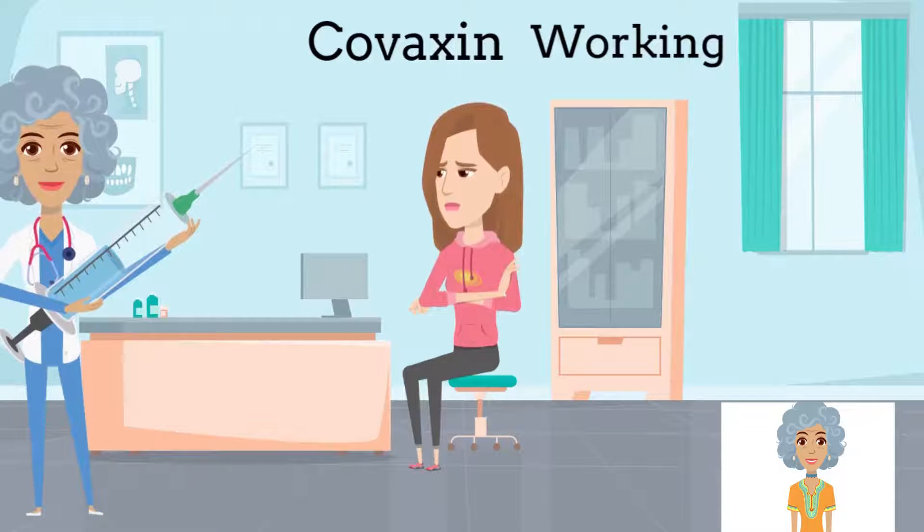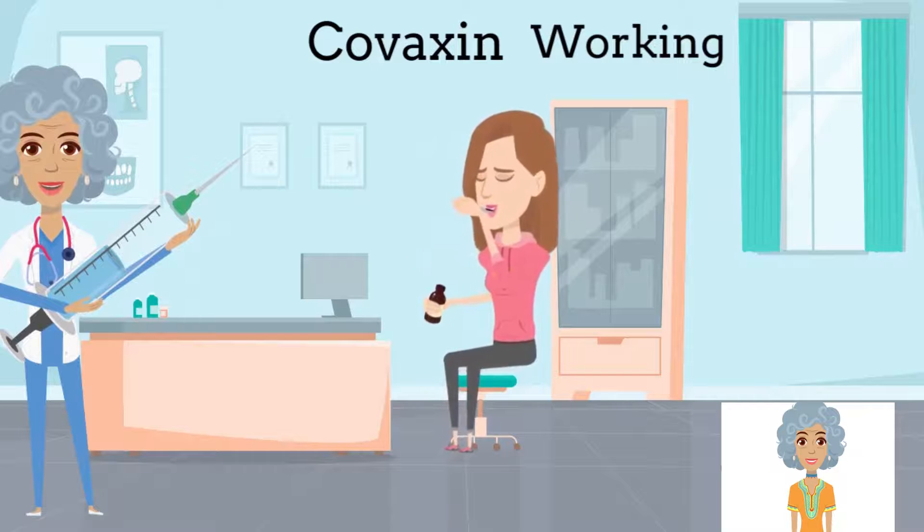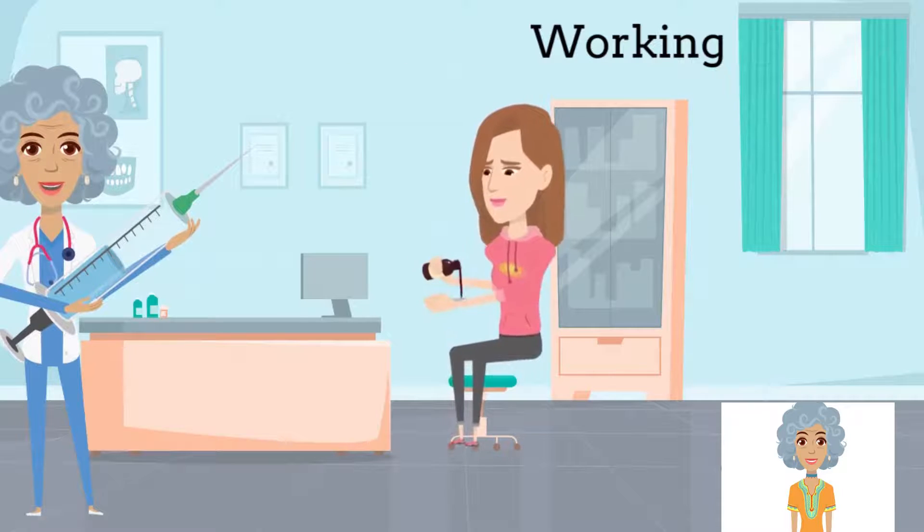Covaxin is based on a tried and tested platform of dead viruses. Since the virus that is sent into our body is in the inactivated form, it cannot multiply, but still can help the immune system to create a defense mechanism for infection in future.